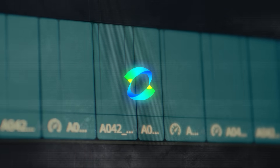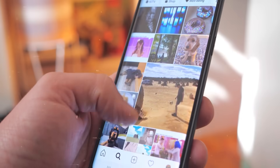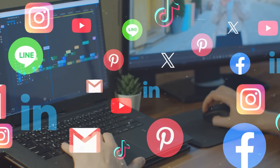Kling supports various video aspect ratios. Whether you need a square video for Instagram, a portrait for TikTok, or a landscape for YouTube, it can actually handle it all. This flexibility is super useful for content creators who want to use the same video across different platforms.